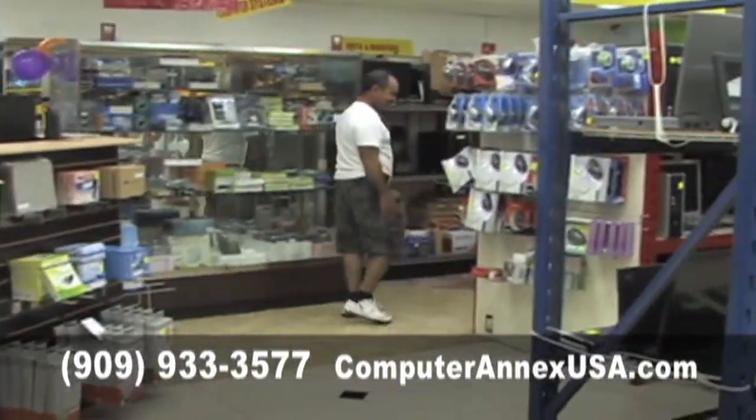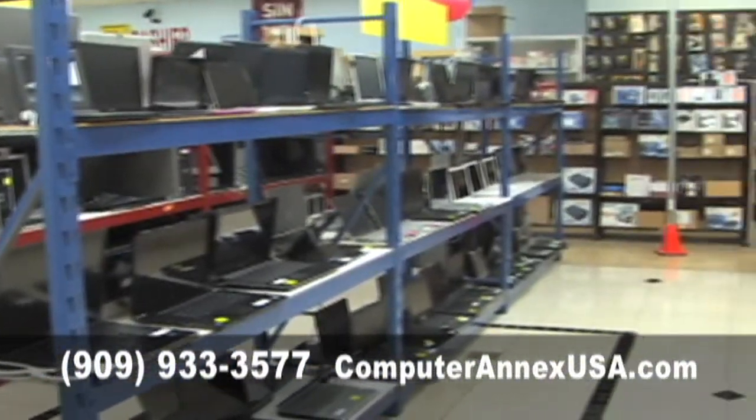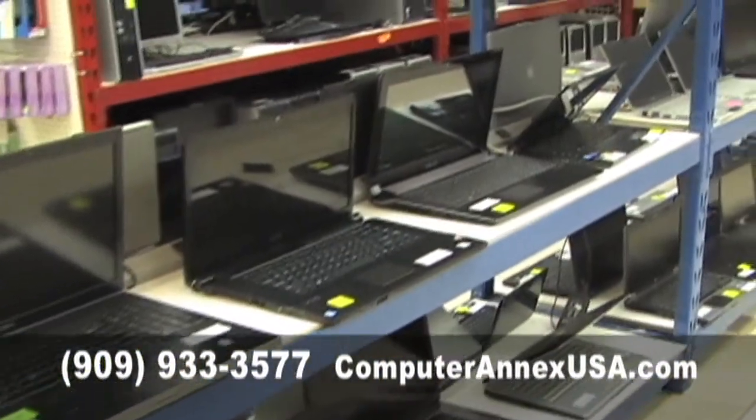Computer Annex USA is the most unique computer store in the Southland, with more than 10,000 items in stock, offering the lowest prices guaranteed.